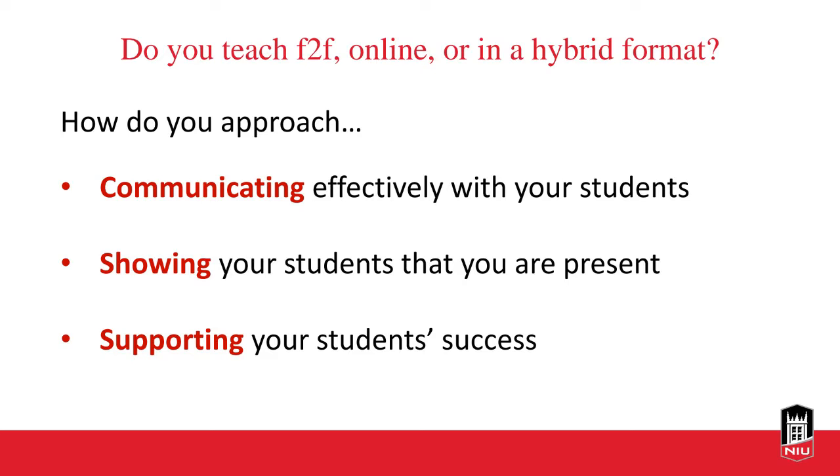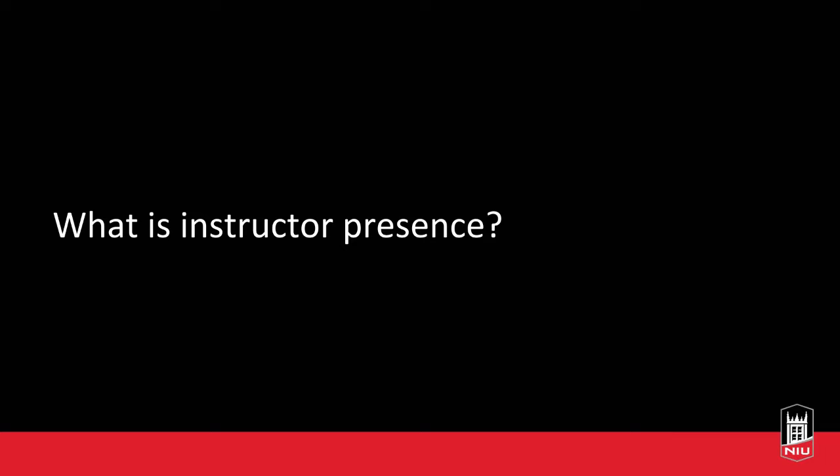Before discussing strategies for enhancing instructor presence, we need to define it. In simple terms, it means that the instructor is being there for your class — your students see you as an accessible and real person who is there to help them with their learning. Instructor presence is creating the perception that you are right there with students in the learning process and that they can approach you for help.